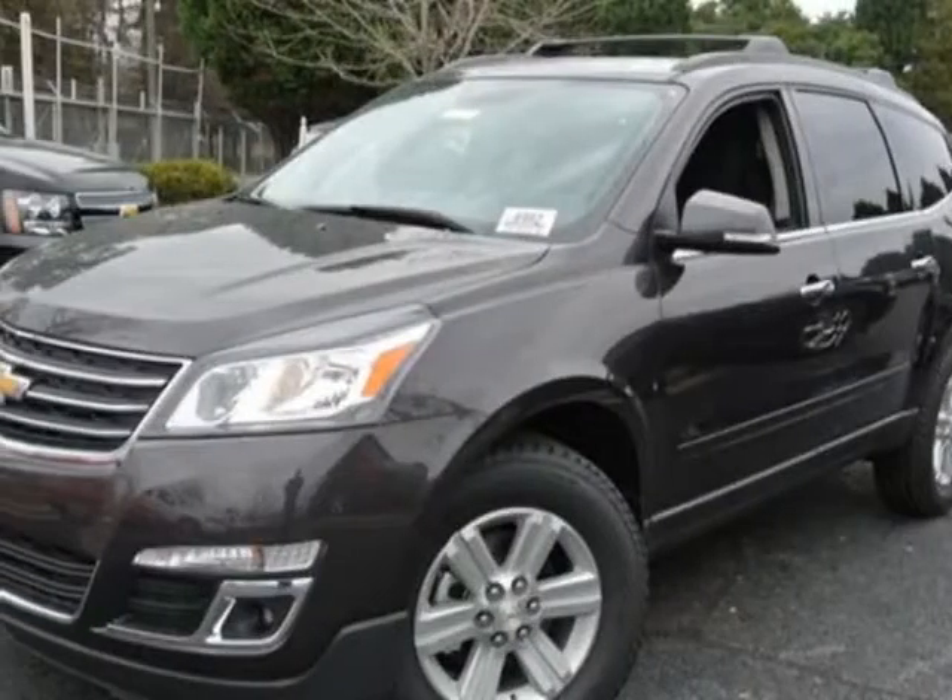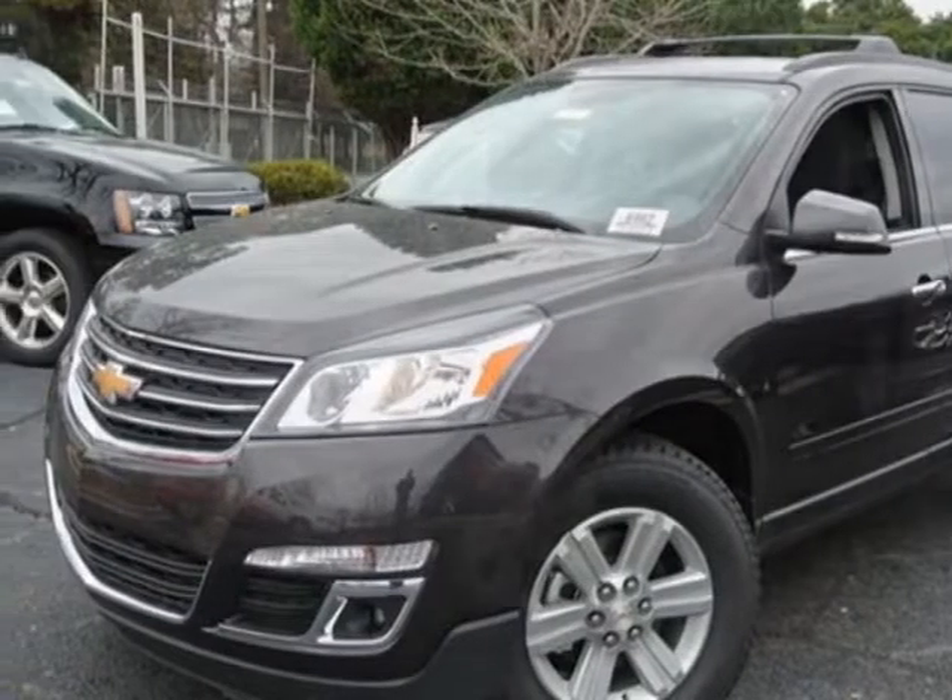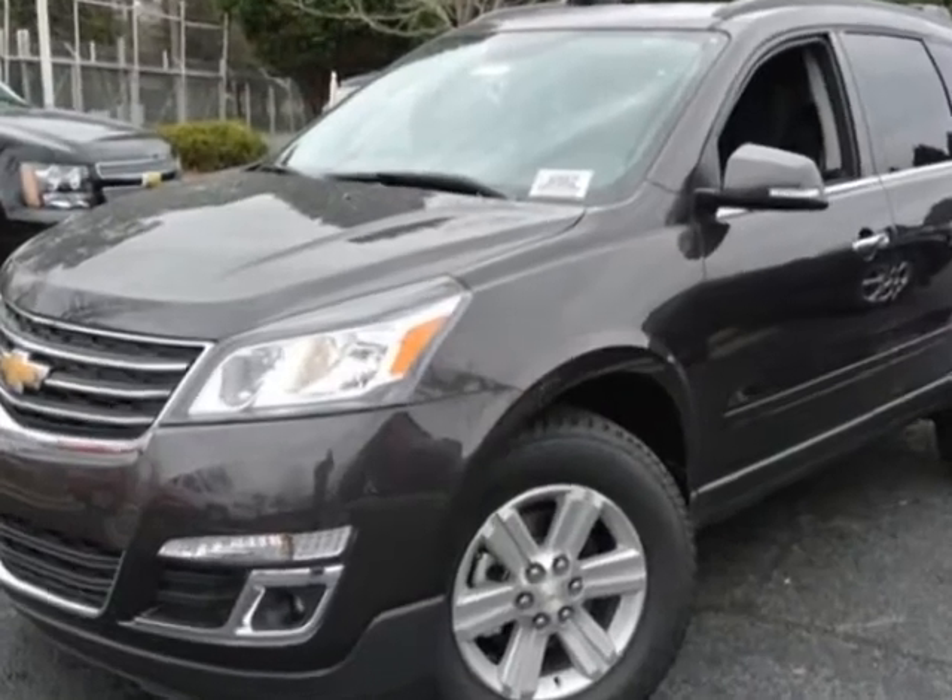Take a look at this new 2013 Chevrolet Traverse. For your protection, this vehicle has a full factory warranty.